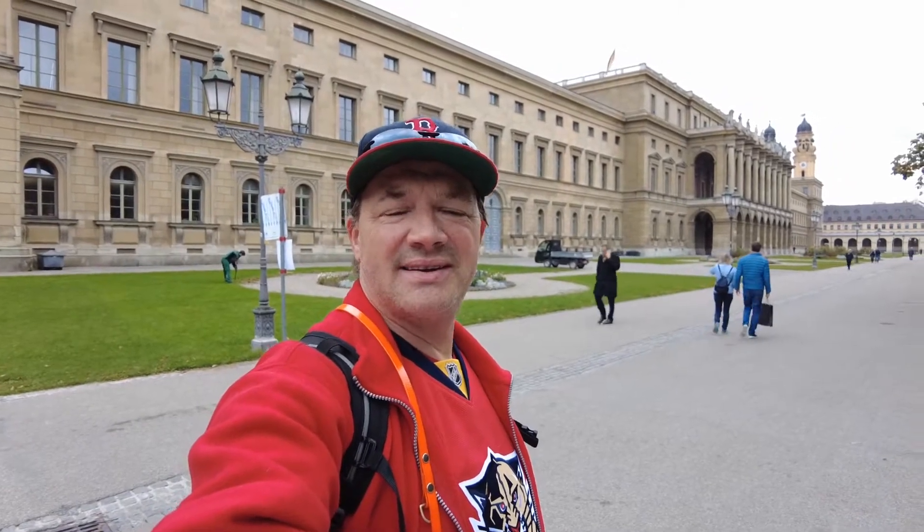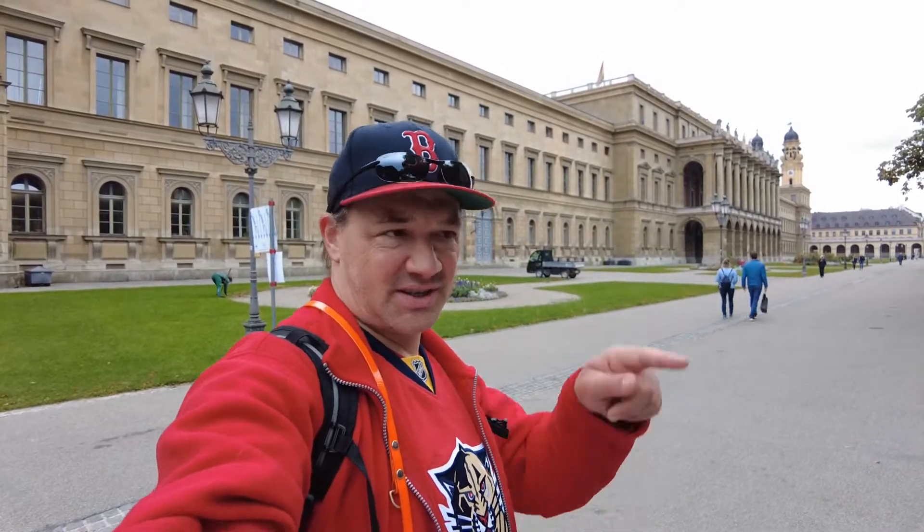Hello everybody! Welcome back to downtown Munich. We're here in the heart of the city, right on the edge of the Hofgarten, which is over there.